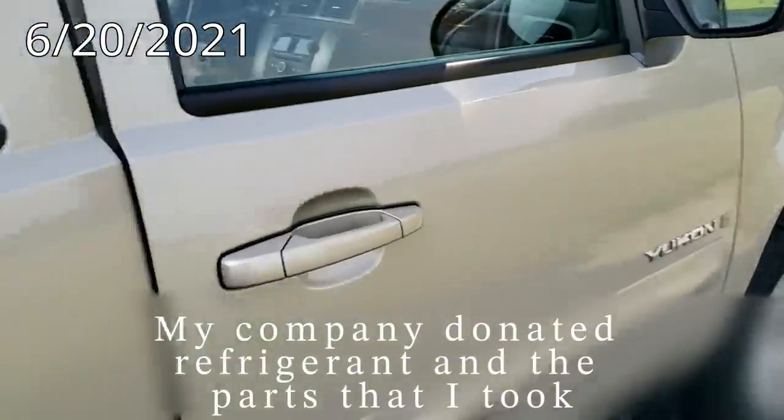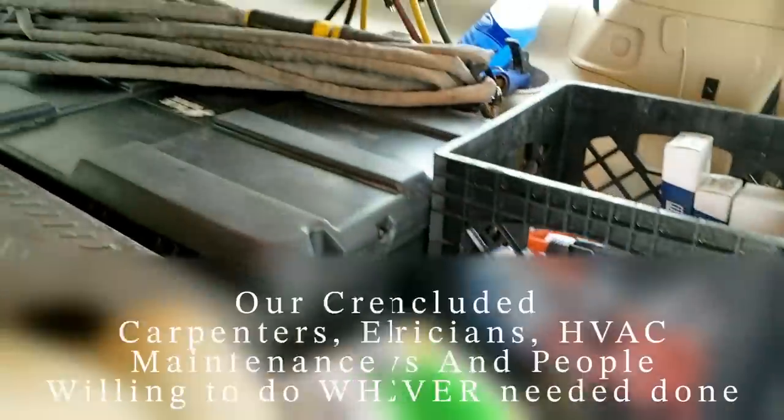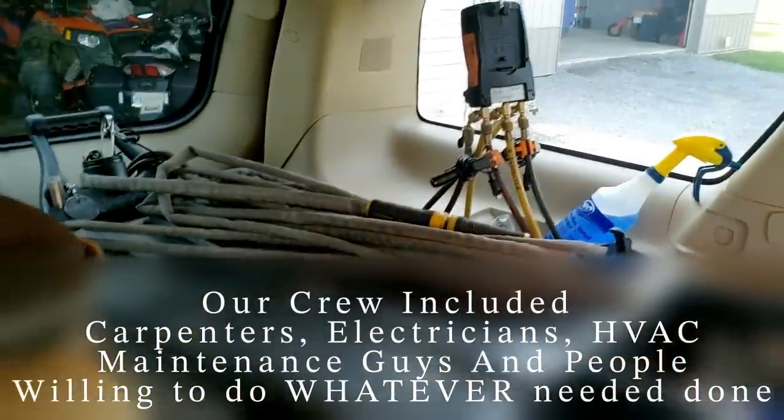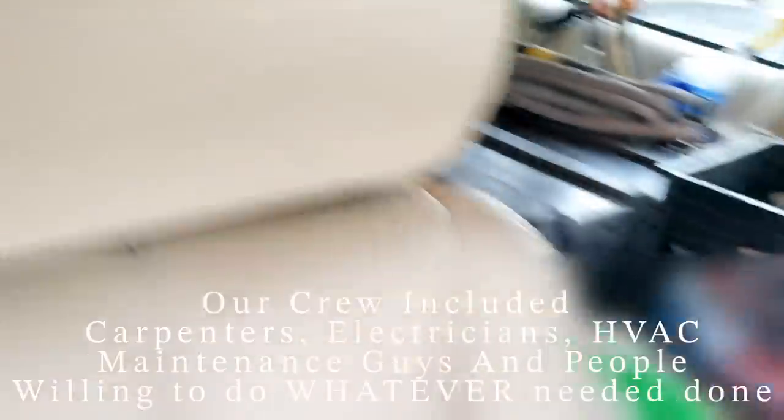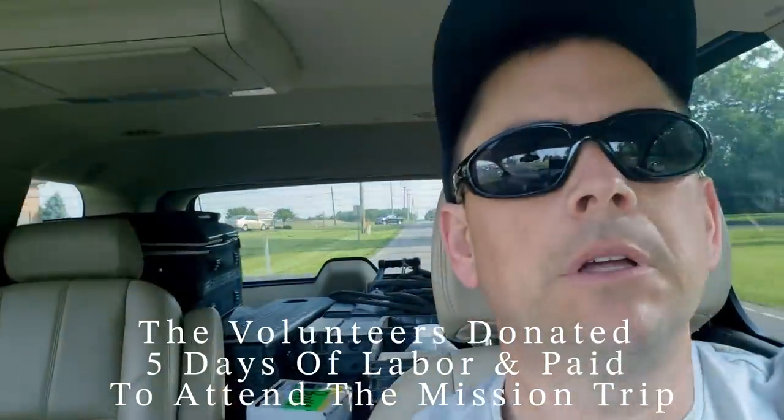We're ready to go on a little trip here. We've got refrigerants, lots of tools, gauges, all kinds of stuff, some parts. We're going to go help some people out in the Appalachian Mountains down in eastern Kentucky, down in Lynch. So let's go see what's going on.